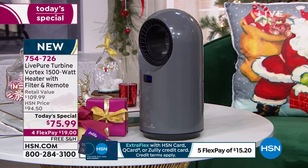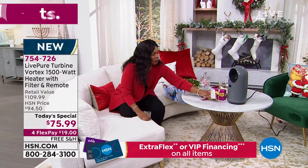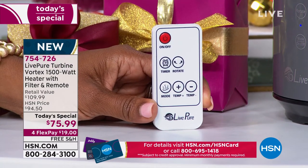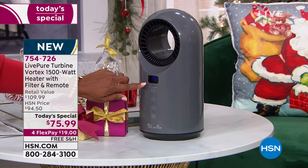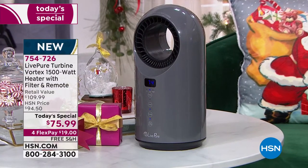It oscillates if you want, or you can stop the oscillation and it'll stay right there. You can set the timer, dial up or down the temperature, or have it just on fan. Let me show you the remote control — it's easy. It doesn't have 15 different buttons. It's on, timer, rotate, mode — do you want the fan, high or low? And then you've got your temperature plus or minus, and it shows on the display. I can have it right at 77, or dial it down to 75 or lower, from 60 to 99.